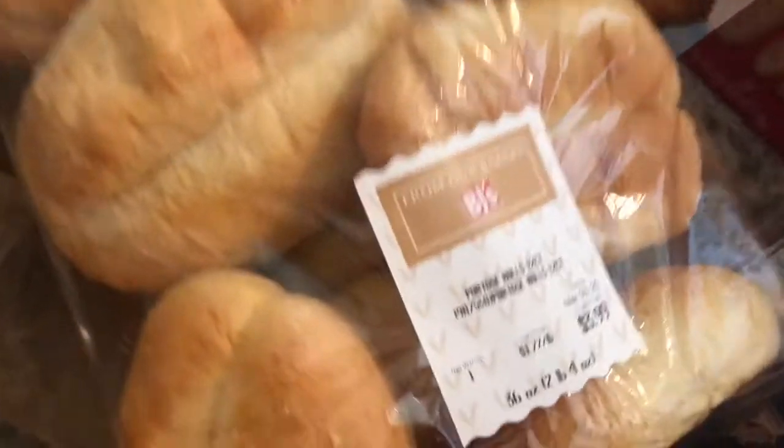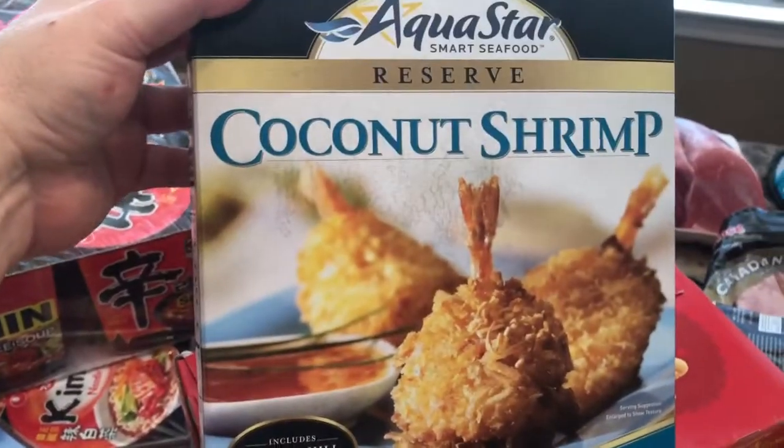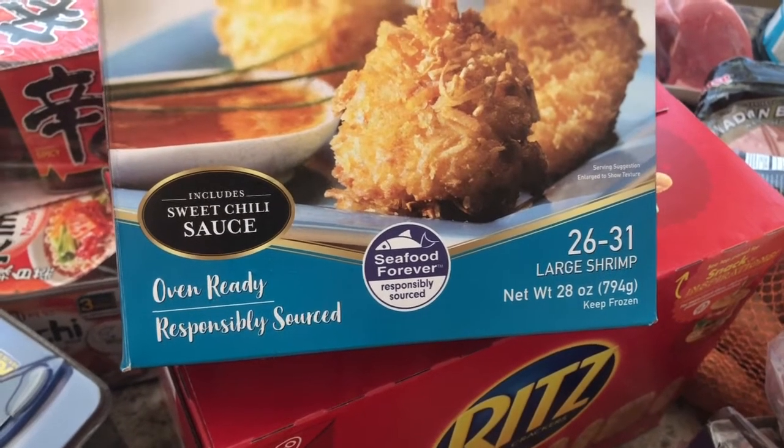These Portuguese rolls were absolutely amazing. We had them for dinner — I toasted them up, put some butter, and they were absolutely delicious. Would purchase them again. This coconut shrimp was actually very good also. I put them in my air fryer and they came out really crispy, and with that sweet chili sauce — amazing.